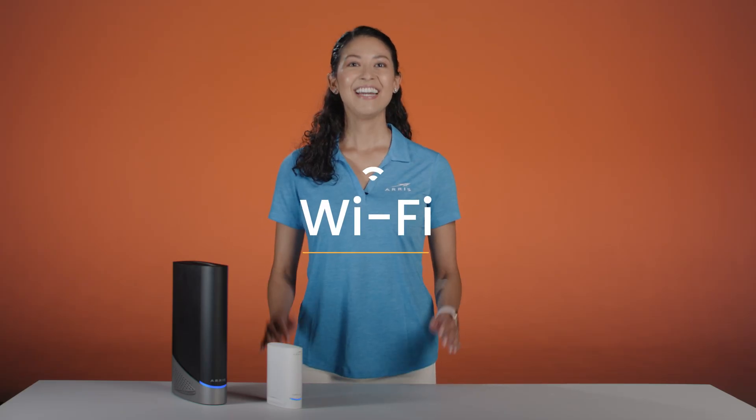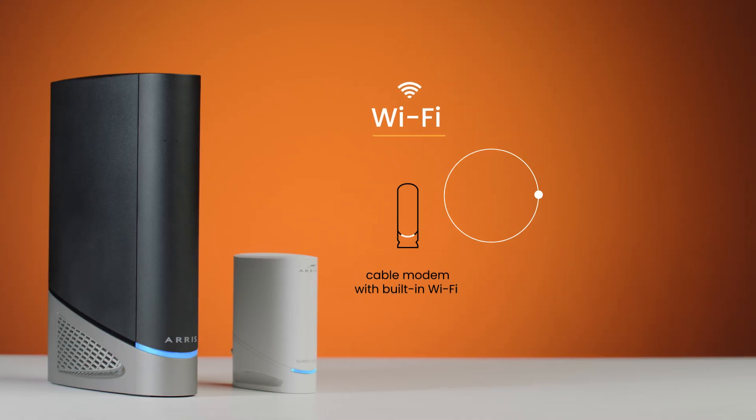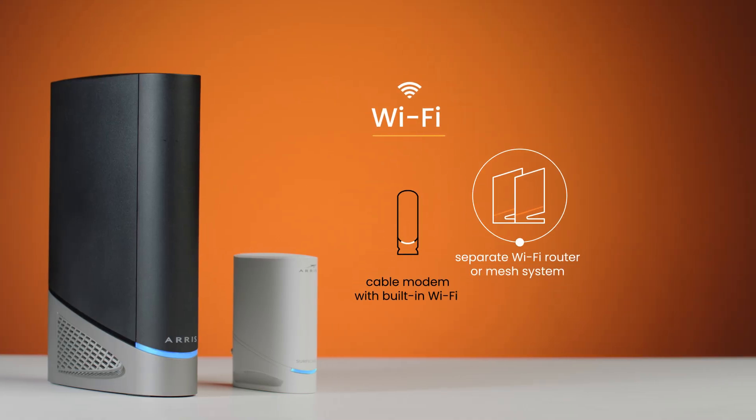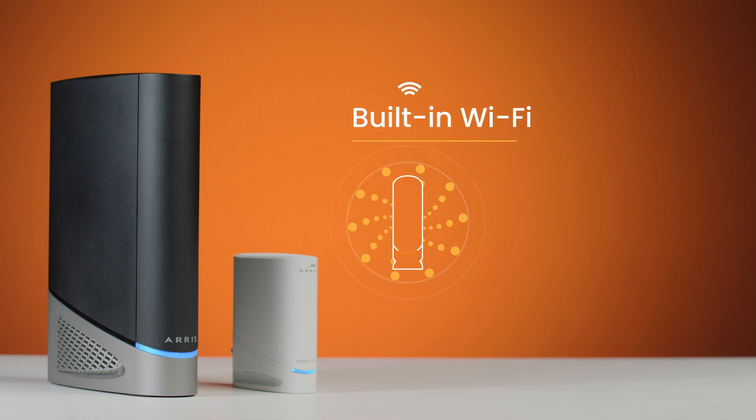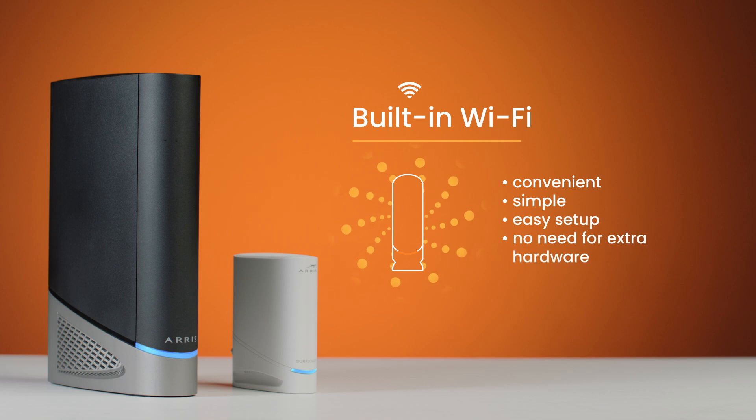Now, let's talk about a big one: Wi-Fi. There are two main options to consider — built-in Wi-Fi, or a separate Wi-Fi router or mesh system. Built-in Wi-Fi offers convenience and simplicity, combining the modem and router into one device. It's easy to set up and eliminates the need for extra hardware, ideal for ease of use.